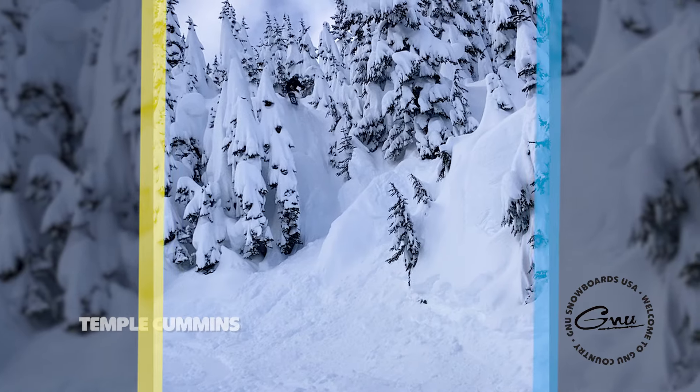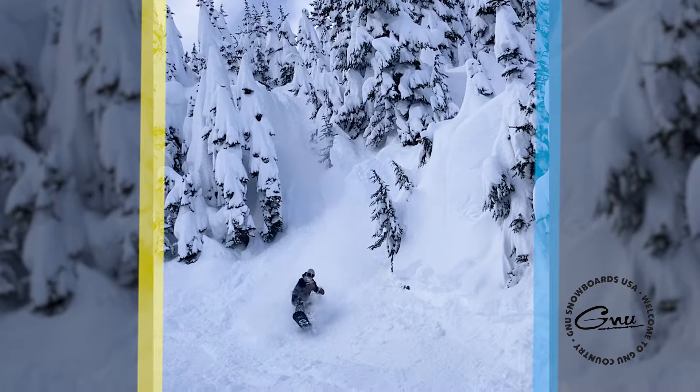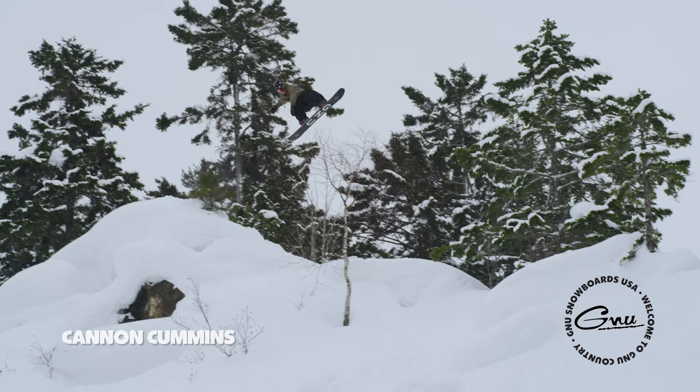The nose is super good in pow. It's got a really low entry. It's stable for landing.